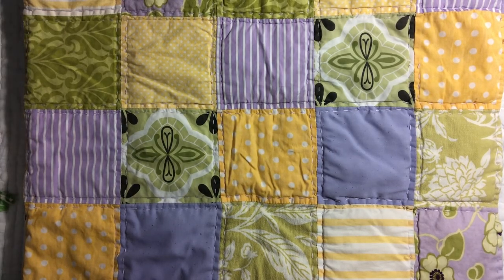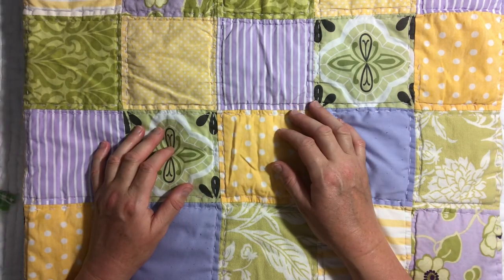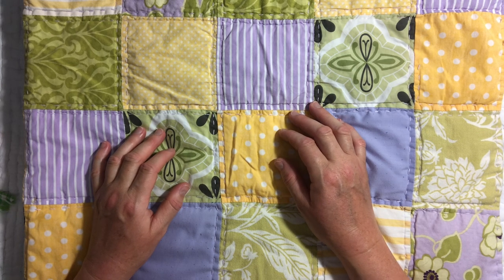Good evening everyone, it's Christine here again. Thanks so much for stopping by. I thought I would jump on board the thrifty Thursday train — I might have just made something up there. I have some goodies that I got on my second last day of holidays when I decided I just had to make a trip to one of the op shops in Myrtleford that I didn't even know existed.